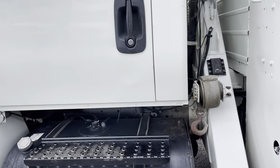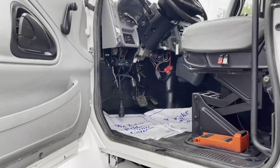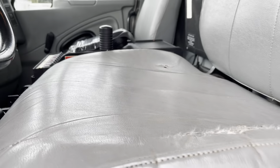We'll jump up in the interior here and show you that. Now this is a work truck, so it's just got crank windows, vinyl floors, and vinyl seats, but everything's in good condition. It does have a small tear in the seat as you can see there.